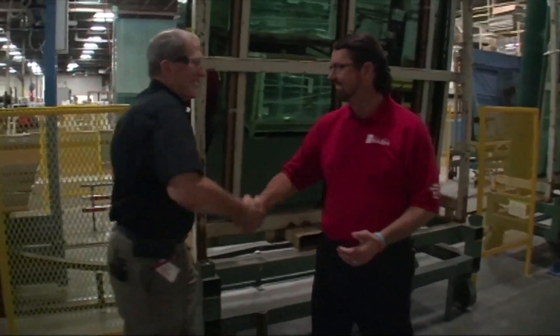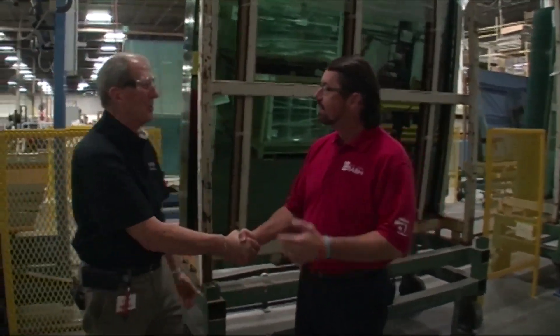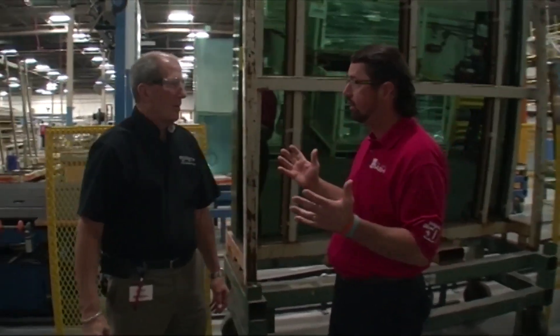Now one of the most important components of your window is glass. I love to take a look at the manufacturing process. I'm here with my good friend Andy. Tell us about our windows and tell us about this first process — the glass.